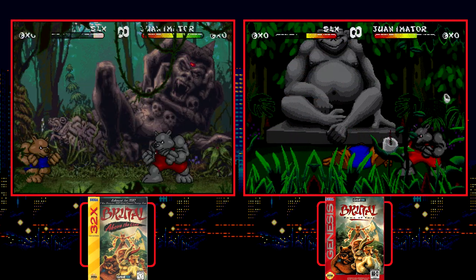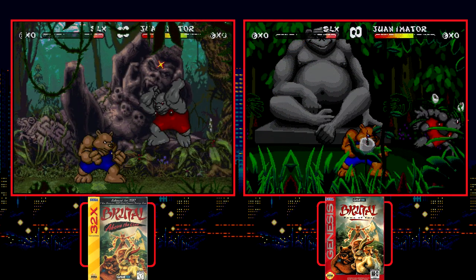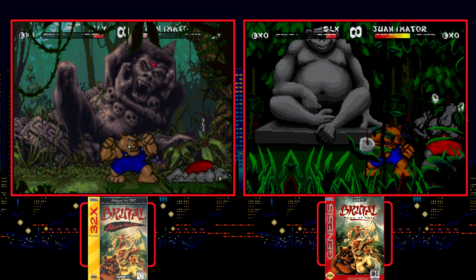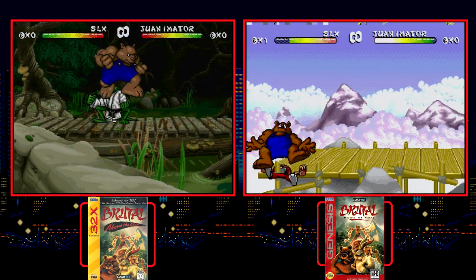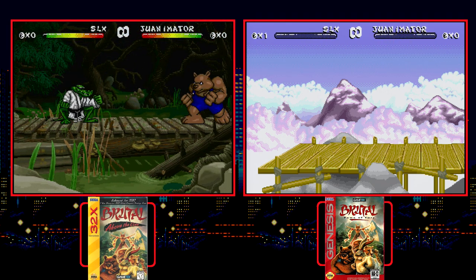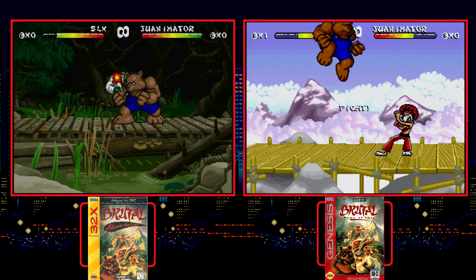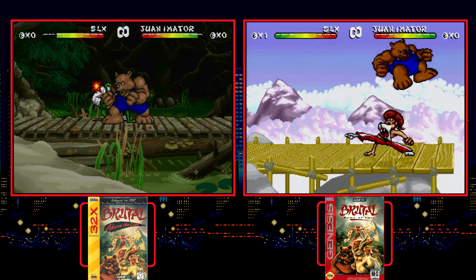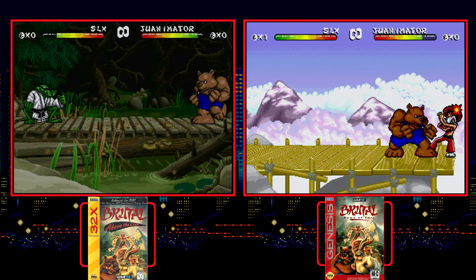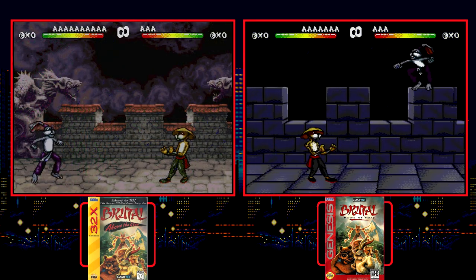So, more fighters, more stages, and improved visuals — it's another 32X winner, right? Nope. While the additions are welcome, this takes a nose dive in the gameplay department. Running at 30 frames per second, it's so much choppier than the Genesis and Sega CD versions. Stages that have foreground detail show it off the worst — damn near a slideshow of poor scrolling. I was never a fan of Brutal's gameplay either, so losing that smoothness just worsened my distaste for it.